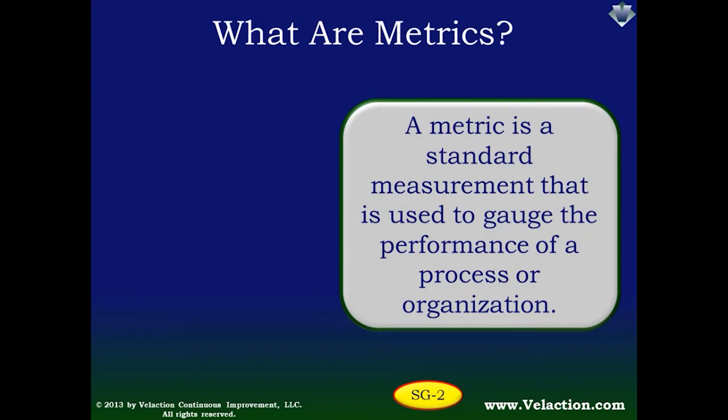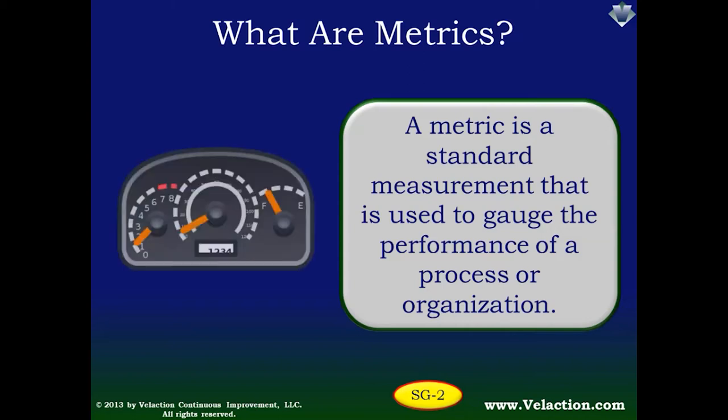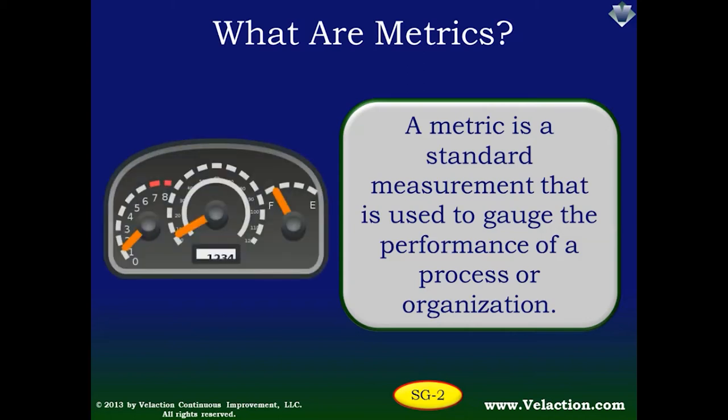Let's start off by defining what a metric actually is. In a nutshell, it is a standard measurement that you use to gauge performance, and that performance can be either of a process or of an organization. Imagine trying to drive your car without the gauges on your dashboard. You could probably do it, but it would be a challenge, and there's a good chance you'd run into problems — for example, without a speedometer, you'd be likely to get speeding tickets. What the gauges let you do is recognize abnormal conditions and make adjustments when things aren't going as planned. In your business, your metrics will probably be logged over time, but they serve the same purpose: they let you know how you're doing.